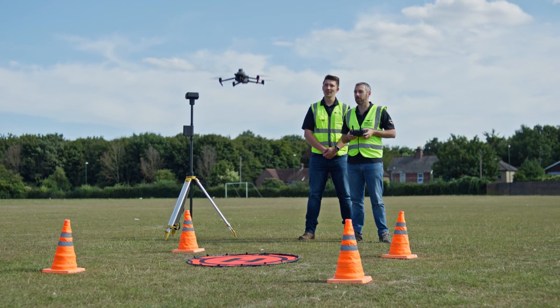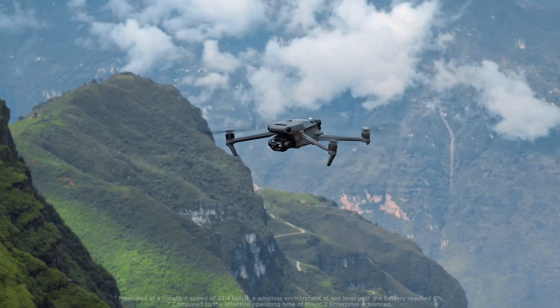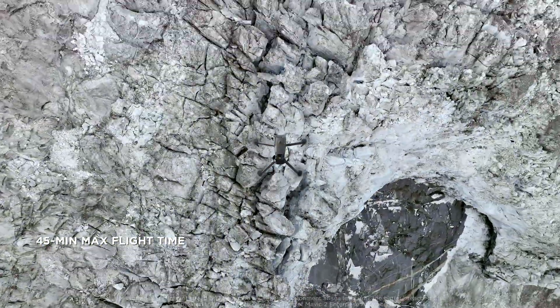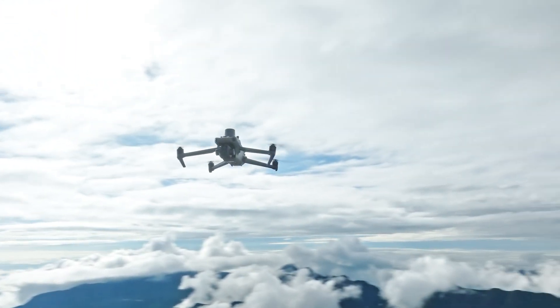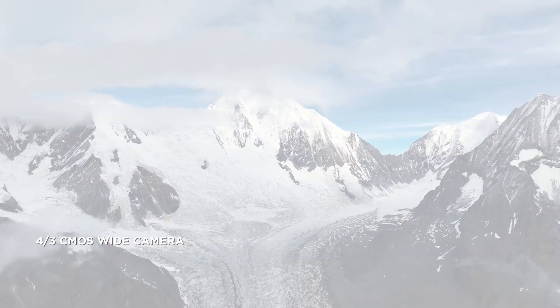A max flight time of 45 minutes means double the effective operation time of its predecessor, so you can cover more ground and get more done. DJI Mavic 3E has a 20-megapixel camera with a four-thirds CMOS sensor.